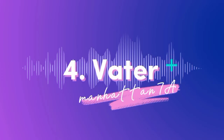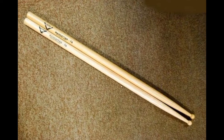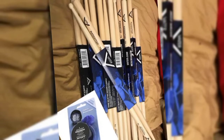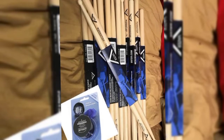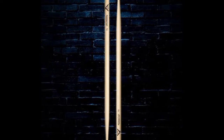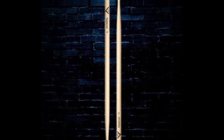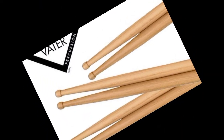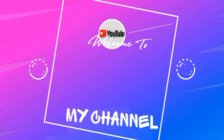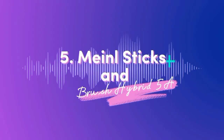Number four: Vater Manhattan 7A. If you're a full-sized human looking for drumsticks that give you the best in feel, balance, and power, the Vater Manhattan 7A is a solid starting point. As you develop, you can start exploring different models that suit your particular playing needs.